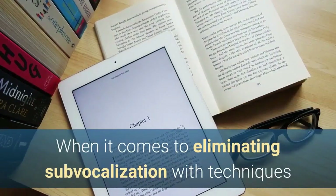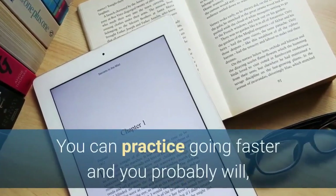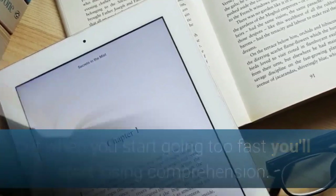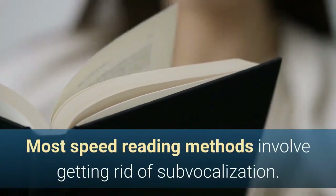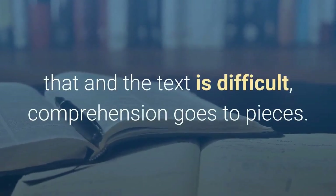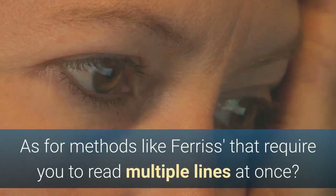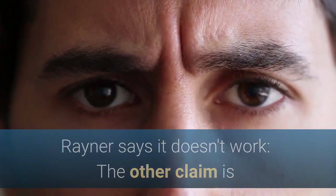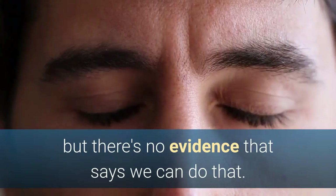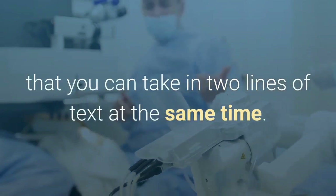When it comes to eliminating sub-vocalization with techniques like metaguiding, Rayner points out you quickly lose comprehension. You can practice going faster and you probably will, but when you start going too fast you'll start losing comprehension. Research shows that when you eliminate sub-vocalization and the text is difficult, comprehension goes to pieces. As for methods like Ferriss' that require you to read multiple lines at once, Rayner says it doesn't work. The claim is that you can take in more information per eye fixation, but there's no evidence that says we can do that. What we know about the physiology of the retina is against the notion that you can take in two lines of text at the same time.